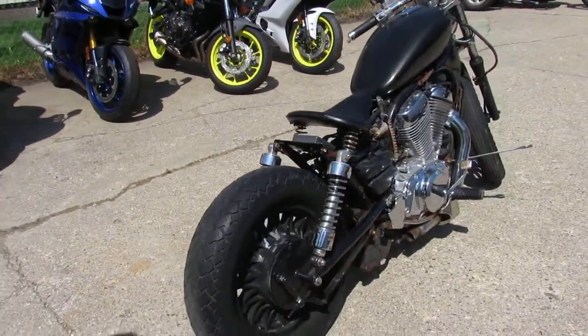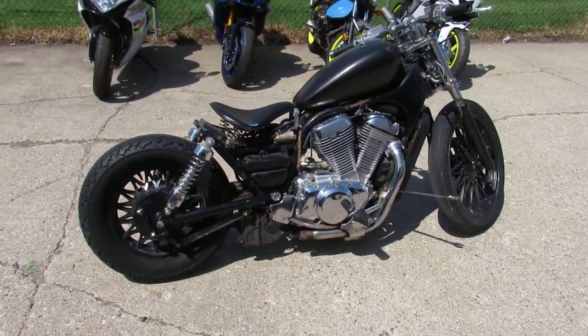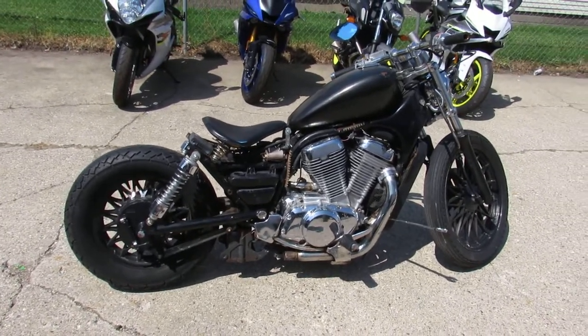So it doesn't run — come get it. $250, it won't be here long. Somebody will get this thing and get her whipped into shape and be ripping up and down the road on this cool little bobber.